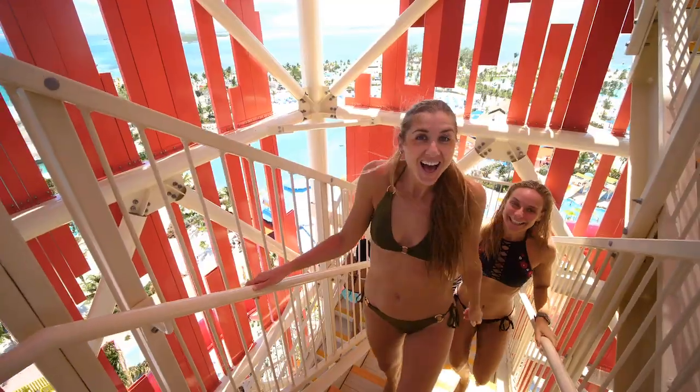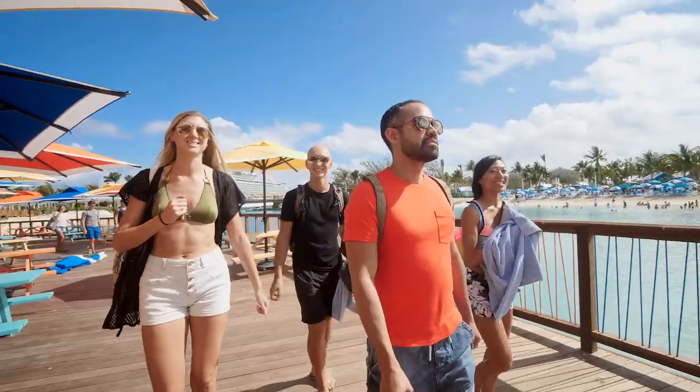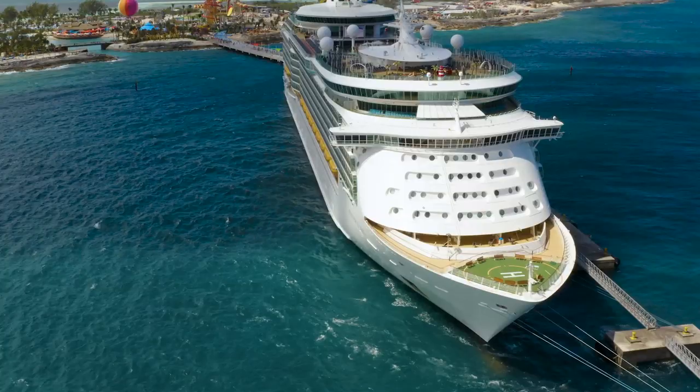Our next tip is just like the drink packages, your VOOM package works at Perfect Day at Cocoa Key. If you purchase an internet package for your ship, you'll have full internet connectivity while at Perfect Day at Cocoa Key.